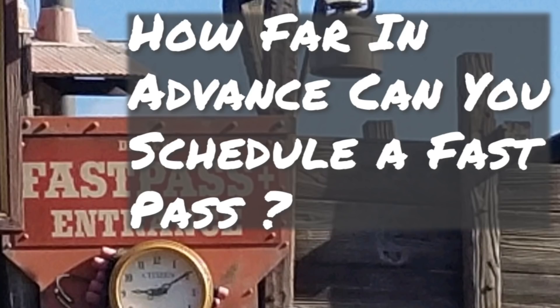How far in advance can you schedule a FastPass? If you're staying on Walt Disney World property, or at select Disney Springs Resort hotels, or at Swan and Dolphin, you can schedule them 60 days in advance. If you're staying off property, you can schedule them 30 days, one day at a time. So if you're staying for four days, you'll have to get up four days in a row and schedule them each and every day.